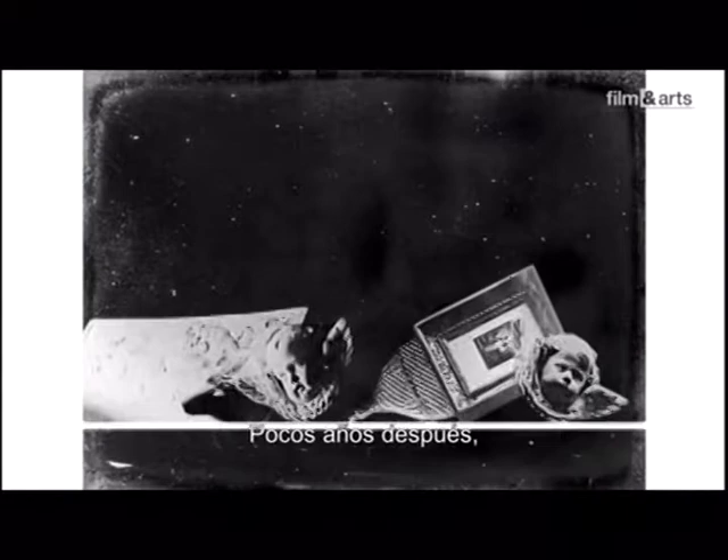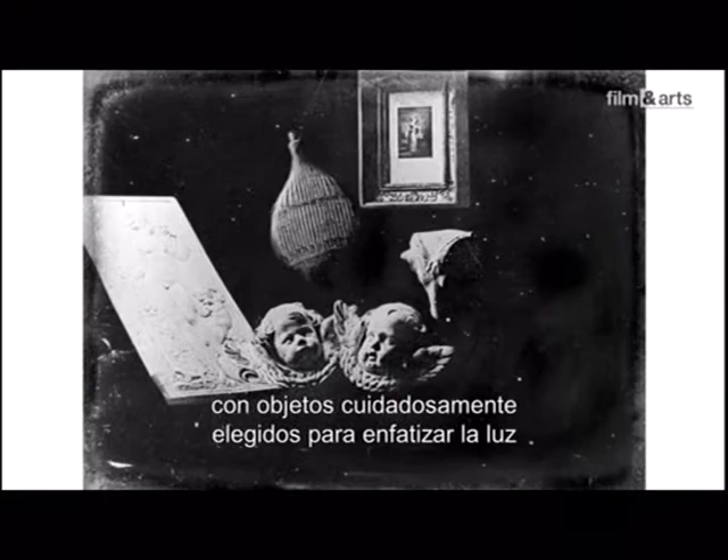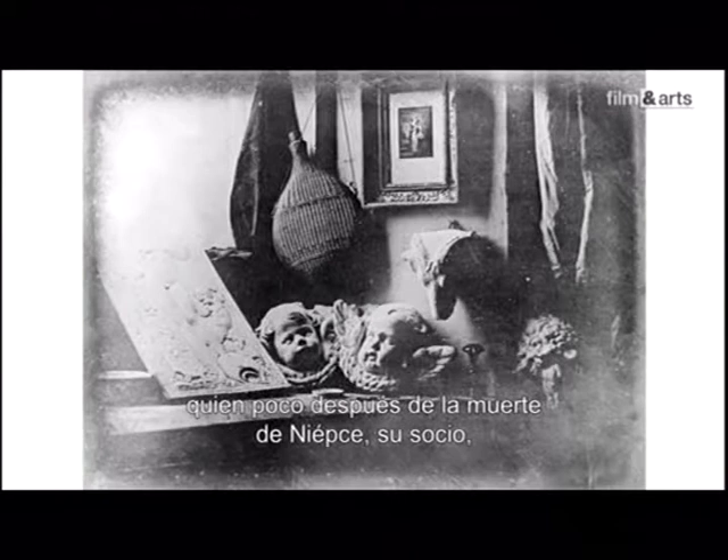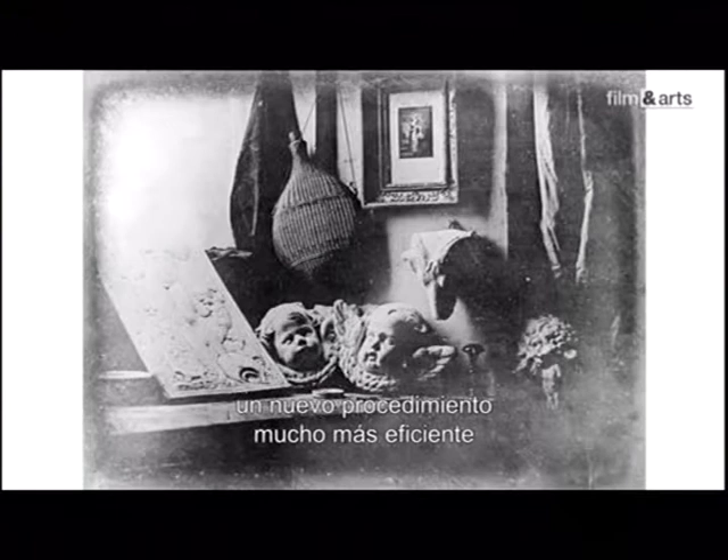À peine quelques années plus tard, une autre image, à elle seule, annonce une nouvelle révolution. C'est une nature morte dont tous les objets ont été soigneusement choisis pour mettre en valeur une lumière et un rendu des matières jamais atteintes auparavant. Ce cabinet de curiosités est une des premières images réalisées par Daguerre, qui, peu de temps après la mort de Niépce, dont il était l'associé, découvre par hasard, dit-il, un nouveau procédé, bien plus performant, qu'il a modestement appelé daguerréotype.